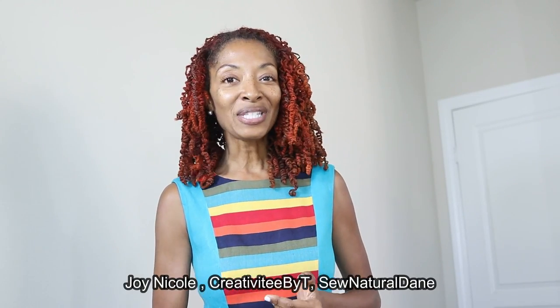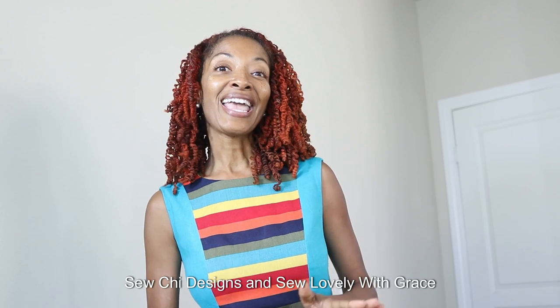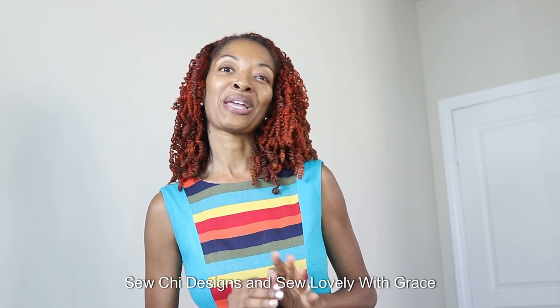I will be tagging Joy Nicole, Creativity by Tea, So Natural Dane, So She Designs, and Sew Lovely with Grace.